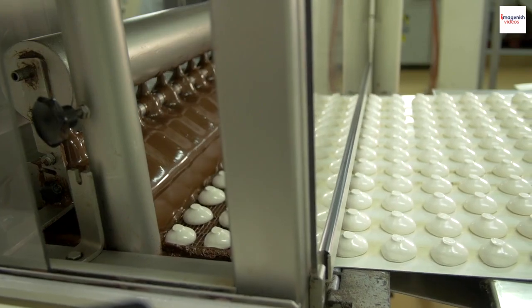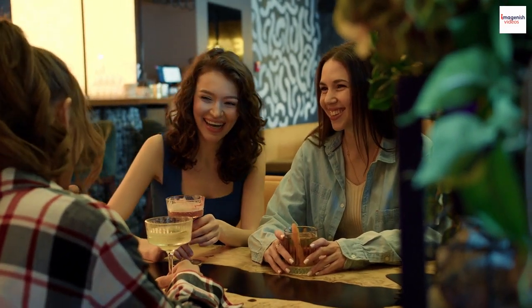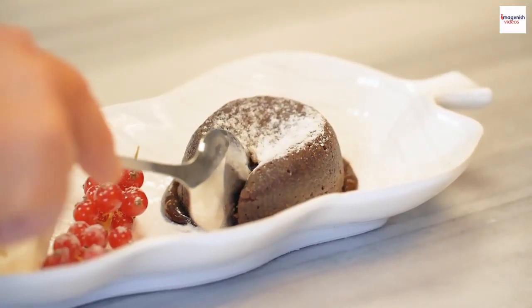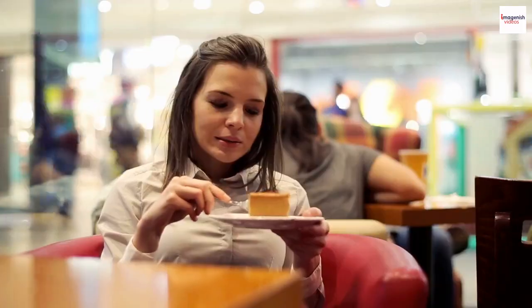While enjoying a soufflé, it's essential to follow some etiquette. Soufflés should be served immediately after baking, as they deflate quickly.